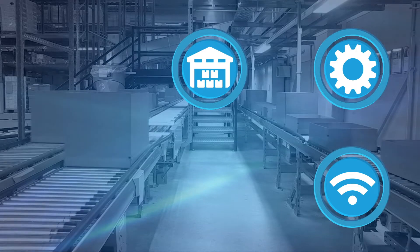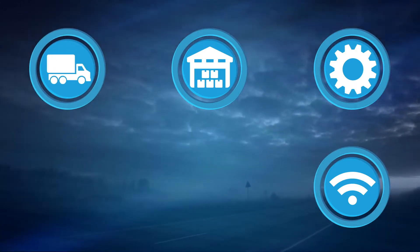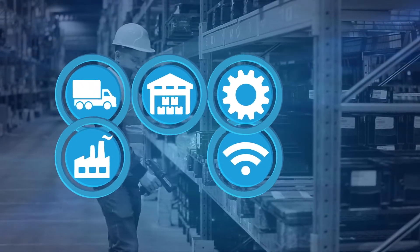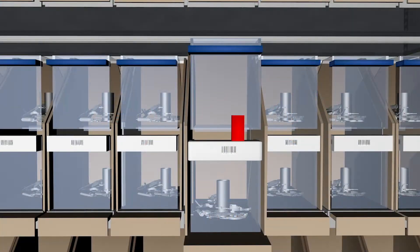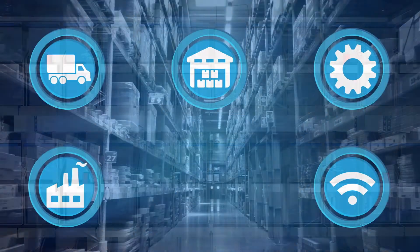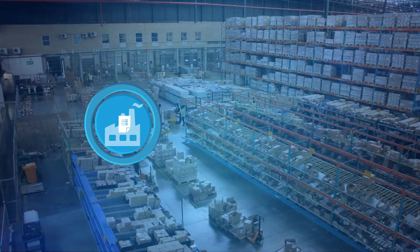The container is delivered by multimodal transportation. When it arrives at the factory, an RFID reader at the dock generates an auto receipt for each item, signaling the ERP for payment. The material handler then replenishes the bin and resets the replenishment tag. This process improves cash flow management, increases productivity, and improves your bottom line.